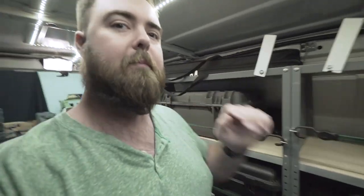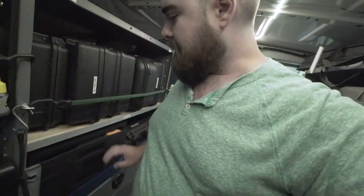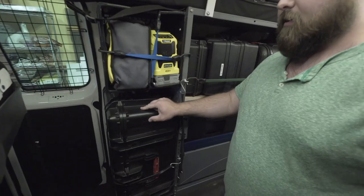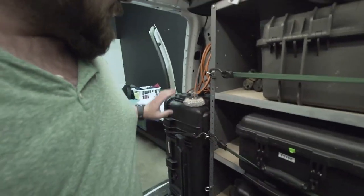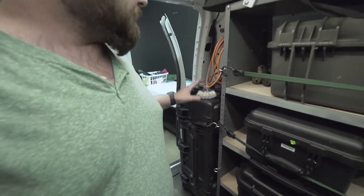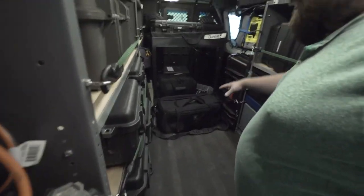We keep our sliders up top and our porter rail over here — super convenient and easily accessible. There are little drawers and bigger cases too, like for the Ronin and the Kessler shuttle dolly. Those fit nicely right along here so I don't have to try and cram them into a small slot.